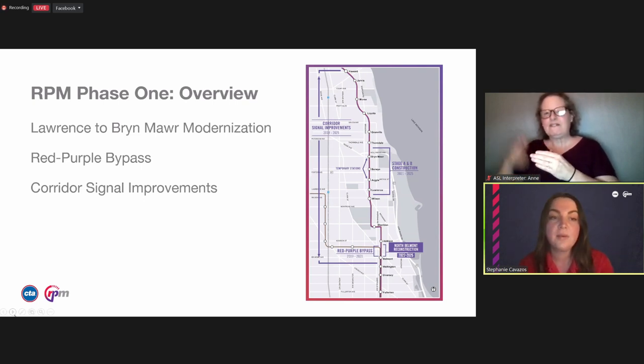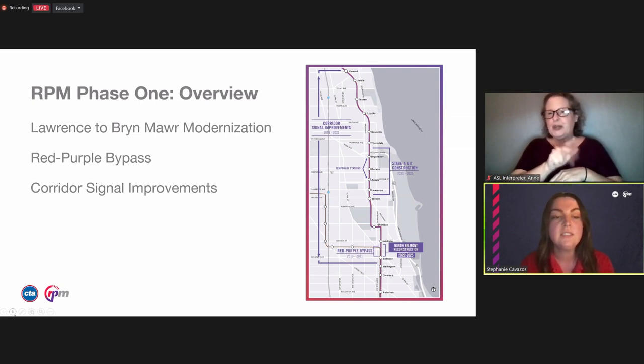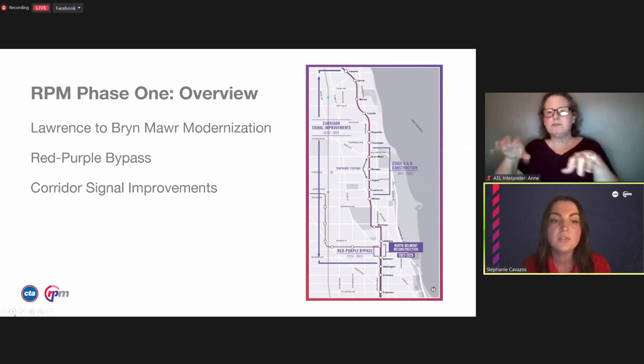The RPM project also includes the Red-Purple Bypass Project area, which includes the bypass structure carrying Brown Line trains over Red and Purple line tracks just north of the Belmont station — that went into service in November 2021. That was followed by the Red and Purple line track structure rebuild between Belmont and Addison stations, which began in early 2022 with expected completion in 2025. Lastly, there's a complete upgrade of the 50-year-old track signal system between Howard and Belmont, which will help CTA improve train operations and service reliability.